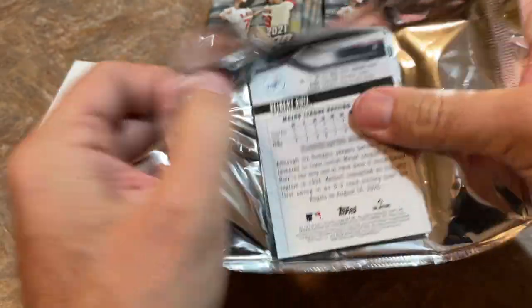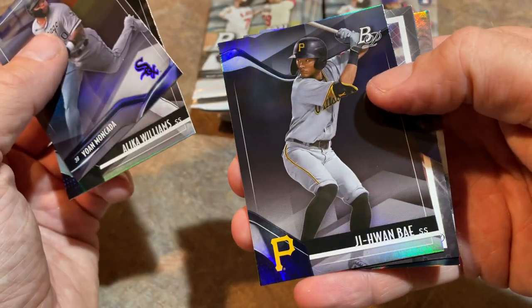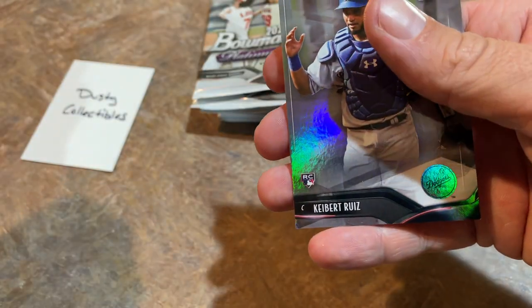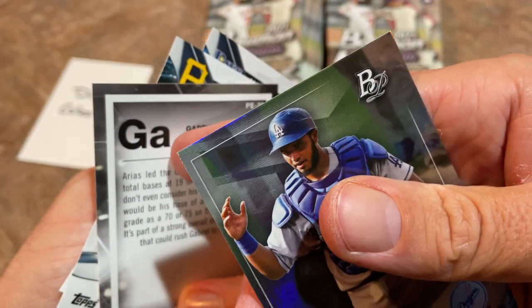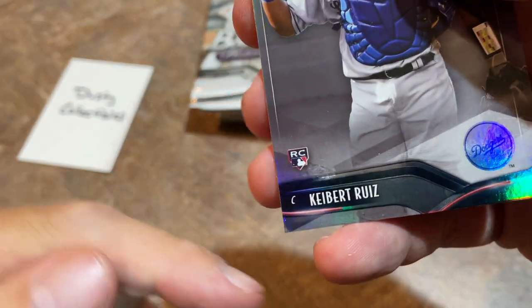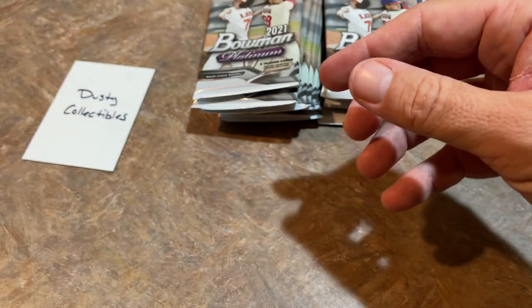Here's our next pack. We've got Keibert Ruiz, who of course is now on the Nationals. Alika Williams, JiHwan Bae, and Gabrielle Arias. I like how they do the elemental symbols — that's kind of interesting. What's with the corners on some of these cards? It's going to be like a PSA 6 if you sent that off. That's the bad thing about retail — you never know who is stocking the shelves.